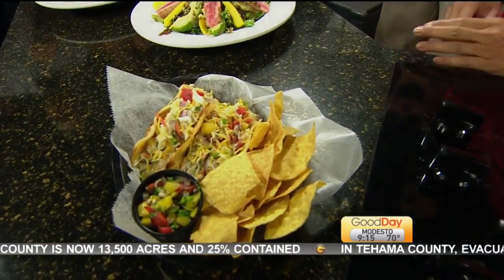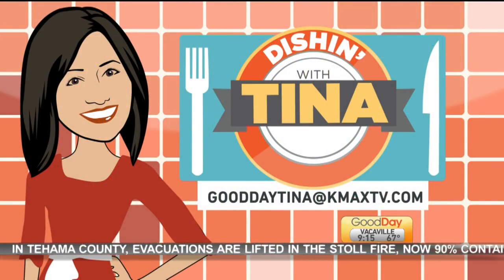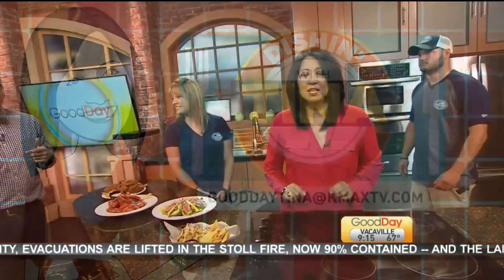Thanks guys for coming in today, we appreciate it. If you have a restaurant you'd like to suggest to me, please email me at gooddaytina@kmaxtv.com. Let me know what particular item you like on the menu. Guys, back over to you. Thanks Dave.